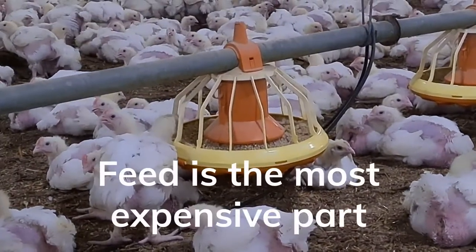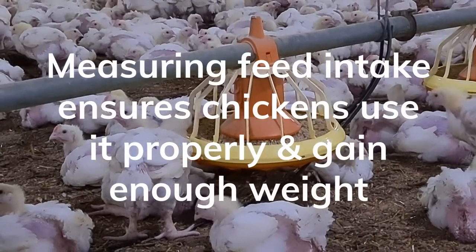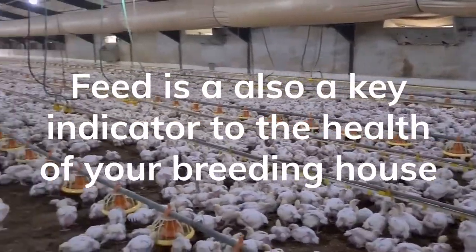Feed, however, is the most expensive part of the business. Measuring chicken feed intake is crucial to ensure birds utilize it properly and therefore gain enough weight. It is also a key indicator of the health of your breeding house.